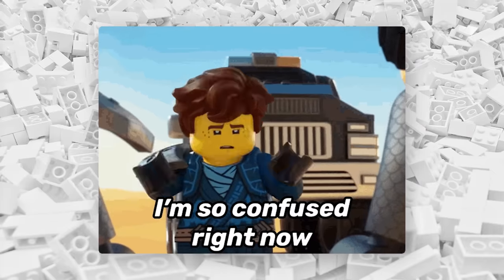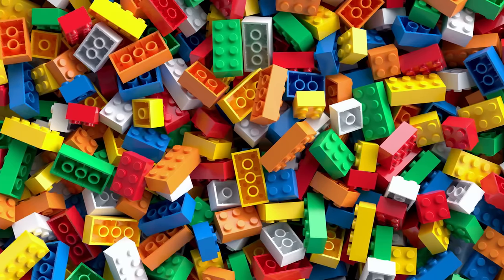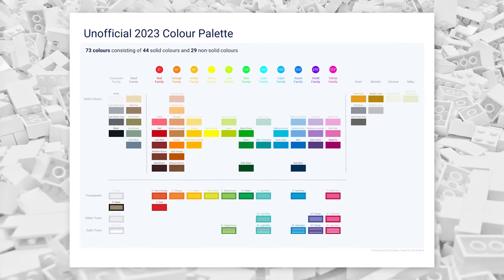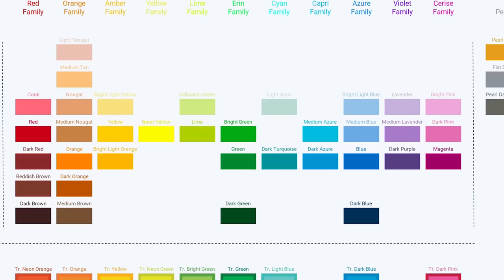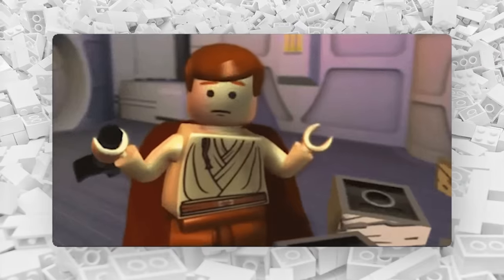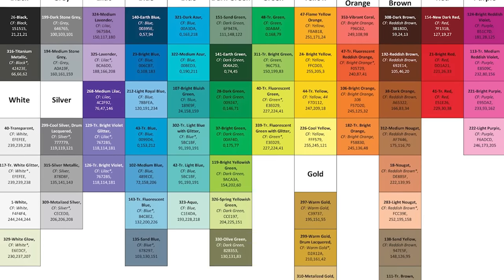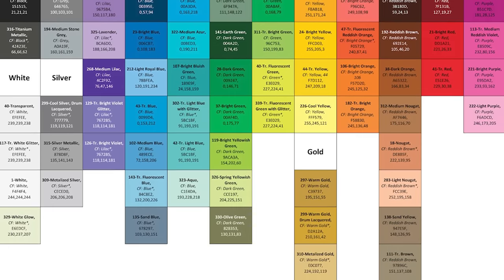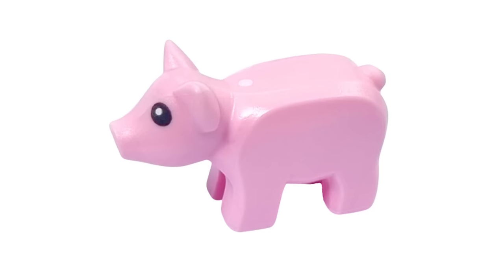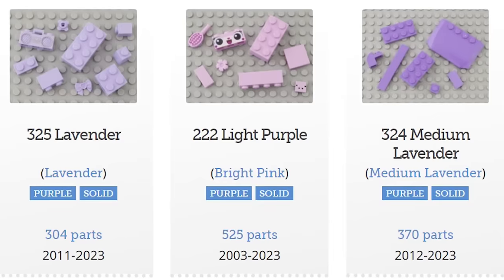Over the years, LEGO has released hundreds of different colors, but at any given time they're only using a select handful of them. As of 2023, LEGO products were officially using 73 different colors, and not a single one has the word pink in it, at least by LEGO's official terminology. It turns out that LEGO divides all its colors into 14 different categories, and everything that we think is pink actually falls under a different color. See this pig? BrickLink calls this color bright pink, which seems pretty legit.